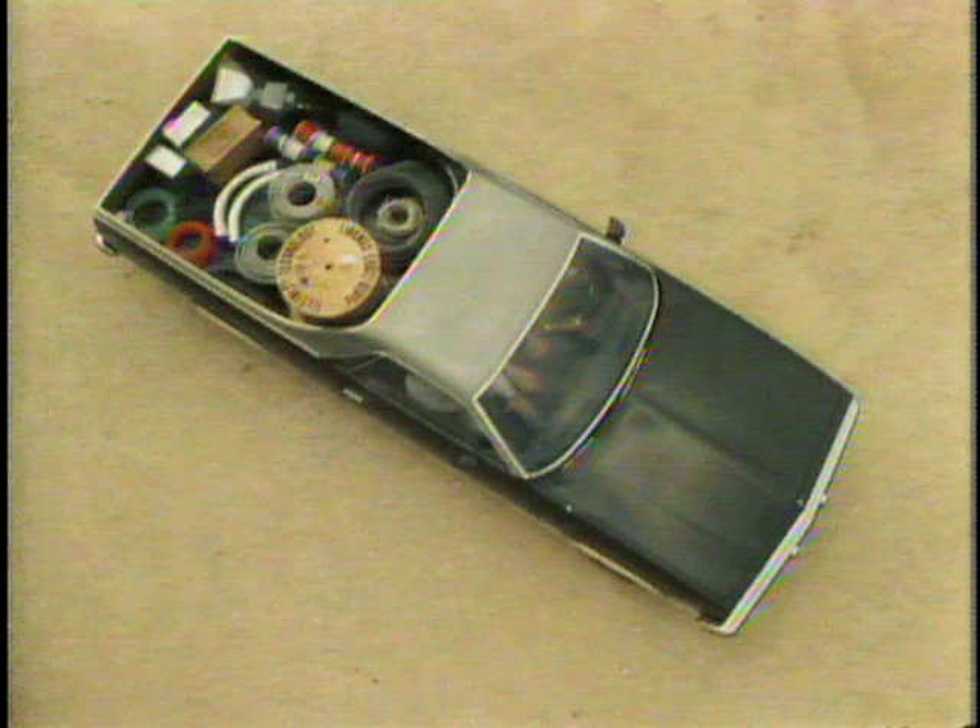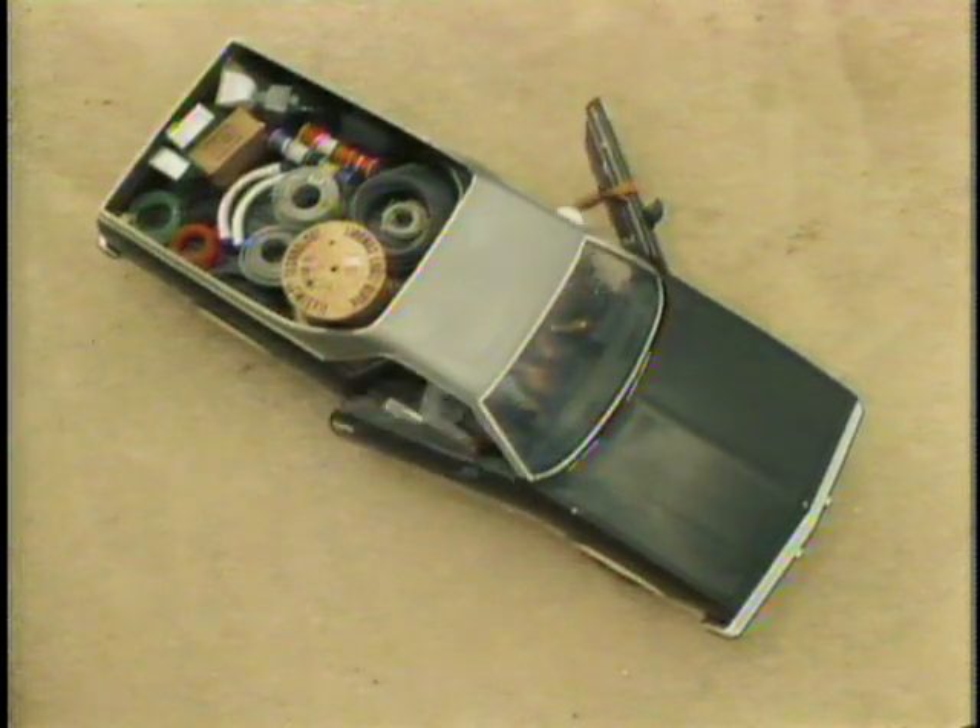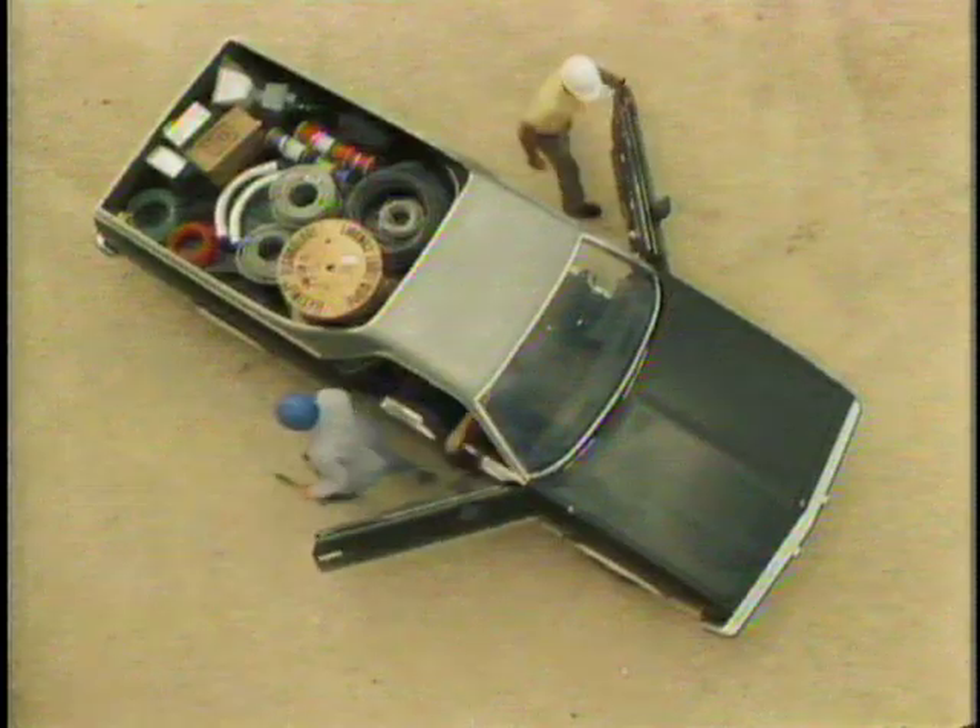Up front, the seating capacity is impressive, too — plenty of room for three adults.